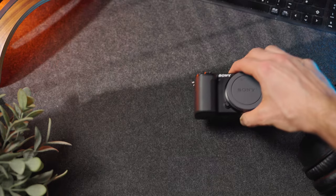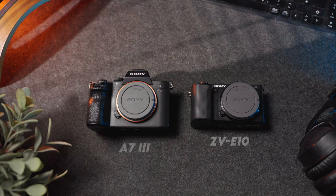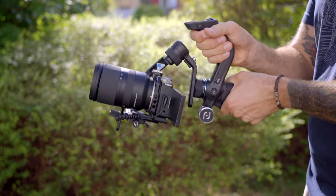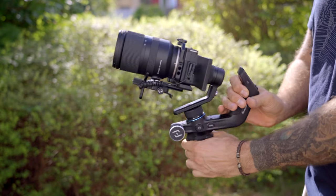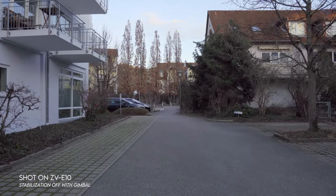There is actually a fix for this poor stabilization, and this brings me back to some more positive things about this camera. The ZV-E10 is lightweight and small, making it really easy to carry around on trips or as a second camera. The fact that it is so small means you don't need to buy a super expensive heavy gimbal to get buttery smooth footage. You can pop the ZV-E10 on a small, lightweight and budget-friendly gimbal like this one from FeiyuTech, and that will get you much better quality smooth footage than the internal digital stabilization.